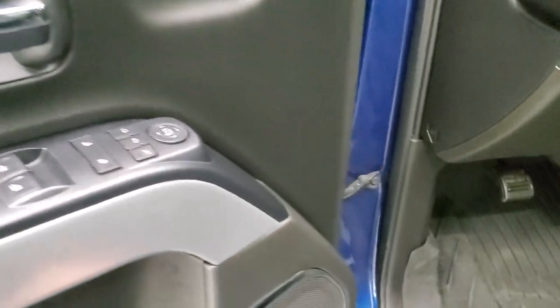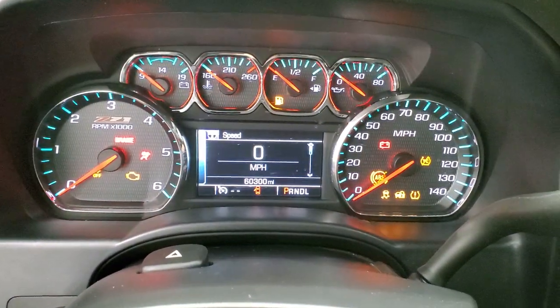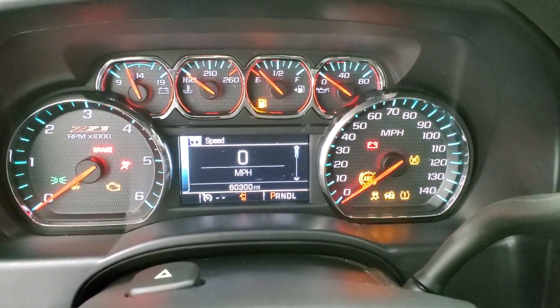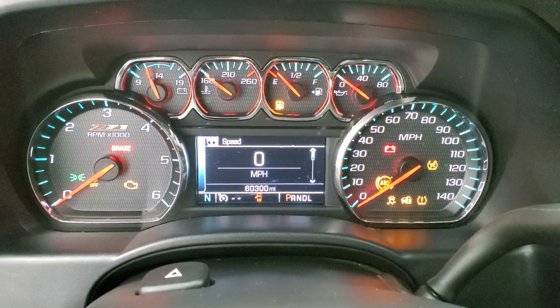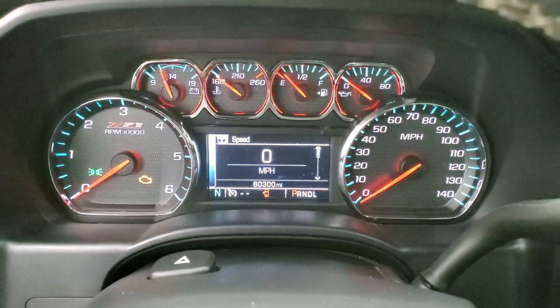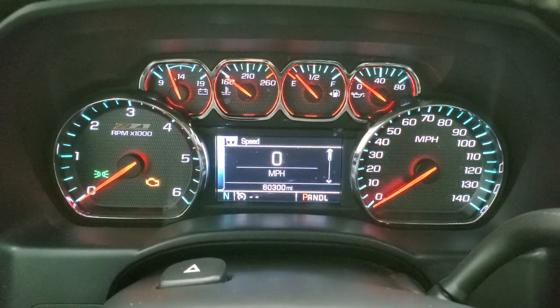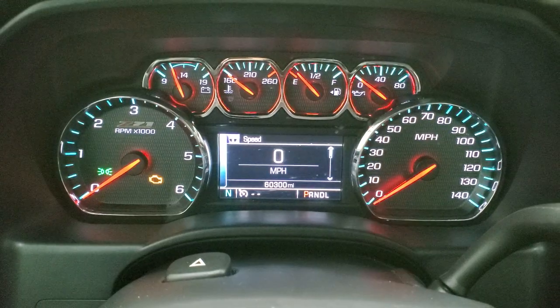It has a memory driver's seat and Bose sound. Hopping inside, turning the ignition on so you can see the radio, the miles, and everything. This one has 60,300 miles. You get the digital speedometer and compass display. You get the Z71 instrument cluster and it's in really nice, clean condition as well.